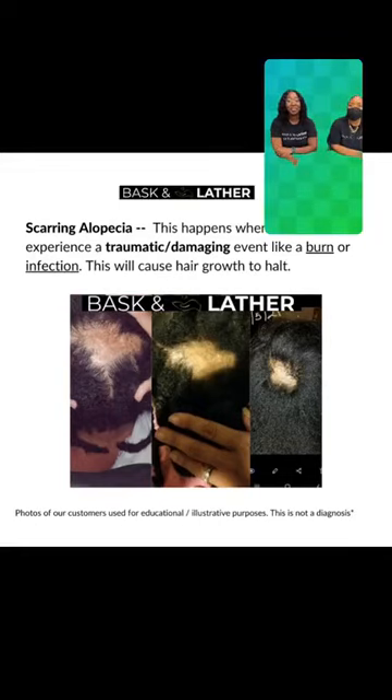What products do you recommend for 4C hair? If you're just starting out and you want a full routine, I would get the healthy hair starter kit. It's essentially these products here, but you also get the shampoo and conditioner. And instead of a two-ounce bottle, you get a jumbo scalp stimulator — so way more product, basically double the amount. It lasts much longer.